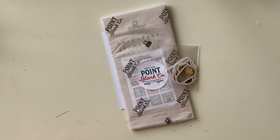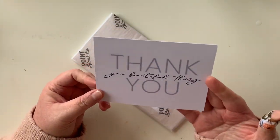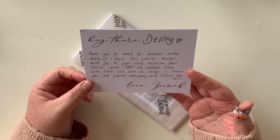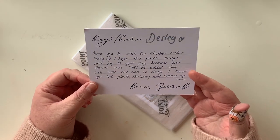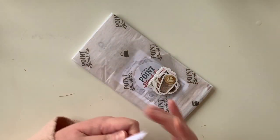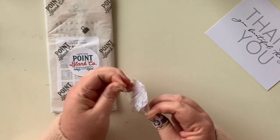There are always freebies from Zainab, thank you, so lovely! So in this box it is a sticker order, which is a bit unusual for me. Here's her note: 'Hey there Desley, thank you so much for another order lovely. I hope this parcel brings some joy to your day because your choice is fab. I've added some cute little die cuts of things I know you love — plants, stationery and coffee. Love, Zainab.' Thank you Zainab, that's so nice of you.